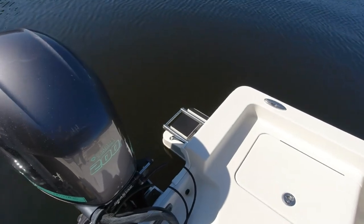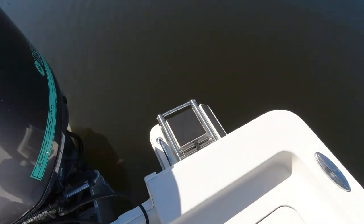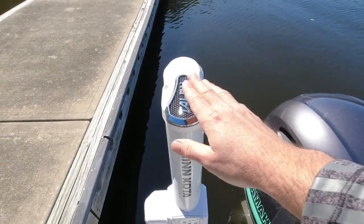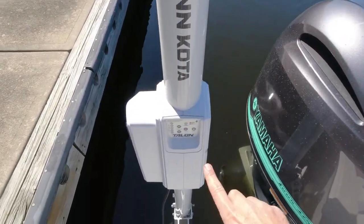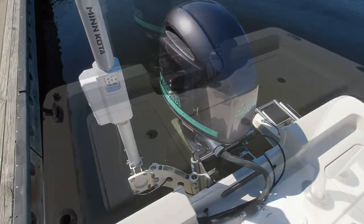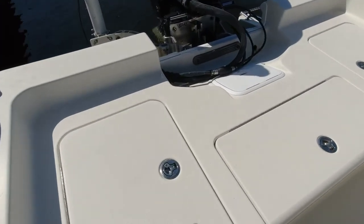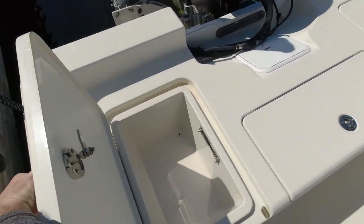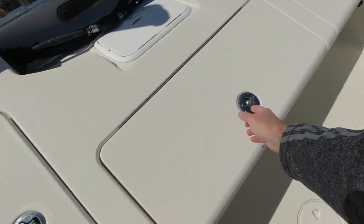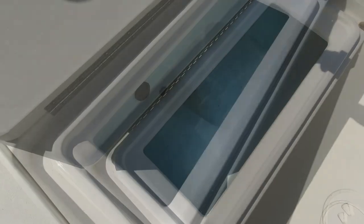Starting on the transom, you've got the three-step stainless ladder for getting in and out of the water at the sandbar. You've got your Seastar hydraulic steering, your Minn Kota Talon shallow water anchor system — comes with two remotes, we'll show you those later on. This one also has Lenco electric trim tabs for balancing out the load. Huge storage boxes on the port and starboard side. Note the cleanliness — all stainless latches. Everything's high-end on this boat.